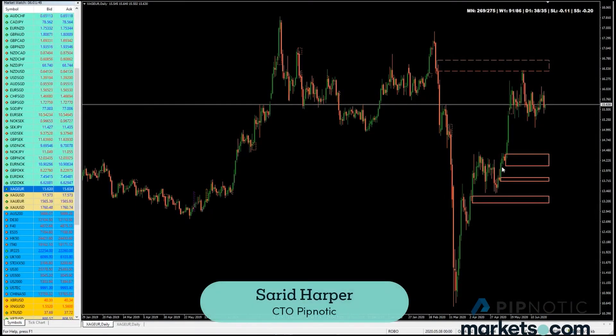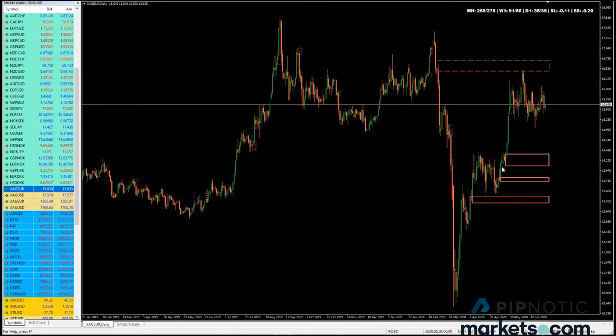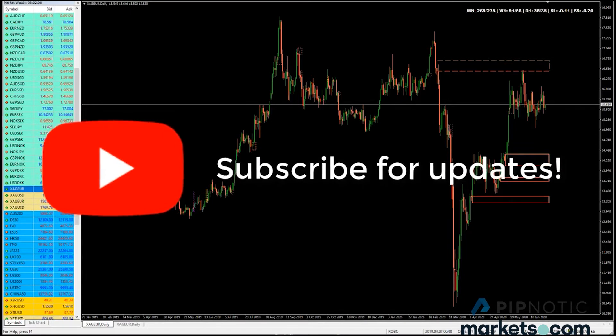Hey folks and welcome to the PIPNOTIC symposium for the 25th of June 2020. Today is probably going to be slightly shorter, depending on how far down the rabbit hole I end up going, but I'm going to cover the gold and the silver crosses with the euro and the American dollar.